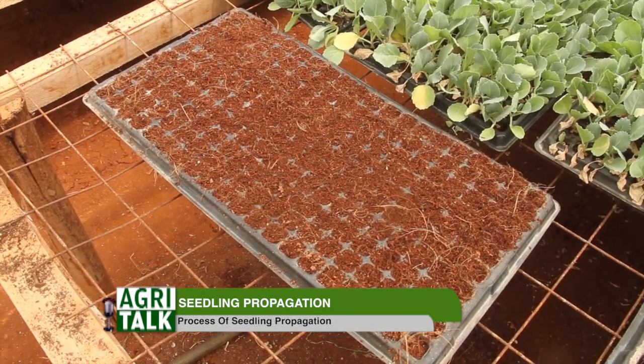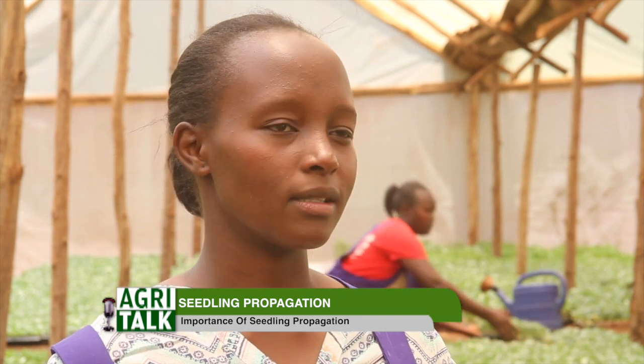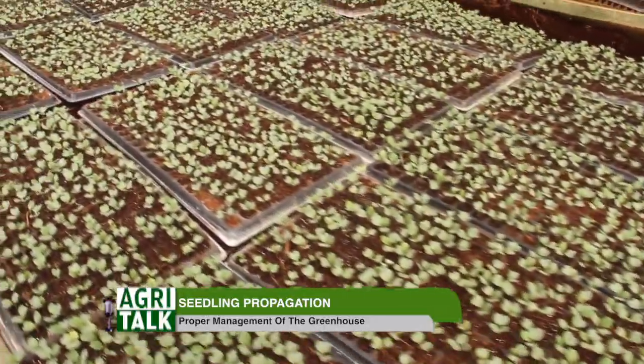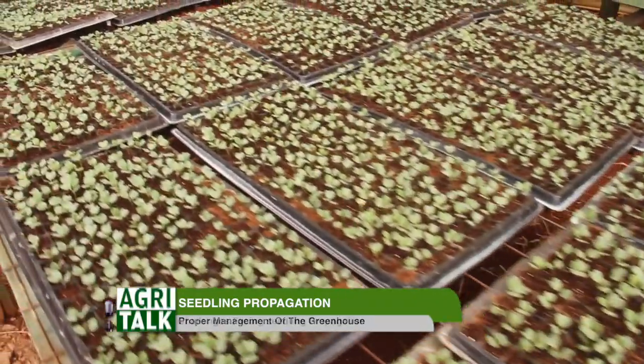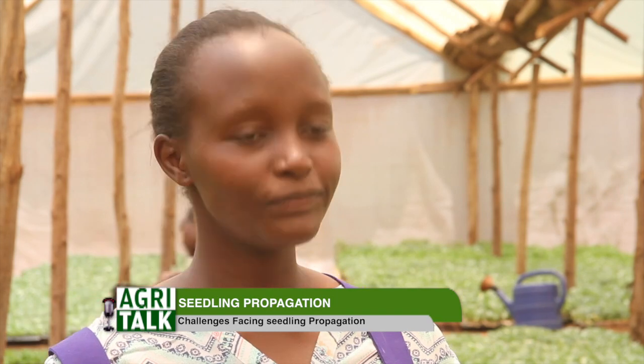After we have the soil ready, we have the trays — this is an example of the trays that we use. You fill the trays with the media, then you make uniform holes. The importance of making uniform holes is to ensure the seeds have uniform germination. Then you do the covering with the same media, and you take it to a chamber called the germination chamber, which has the favorable conditions for the germination of the seeds.